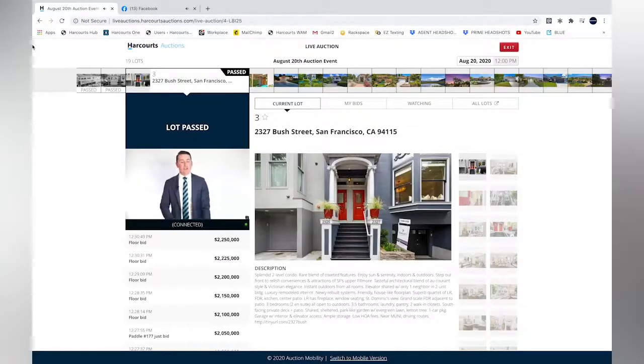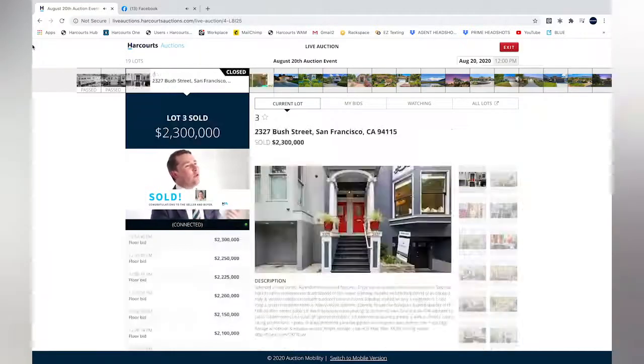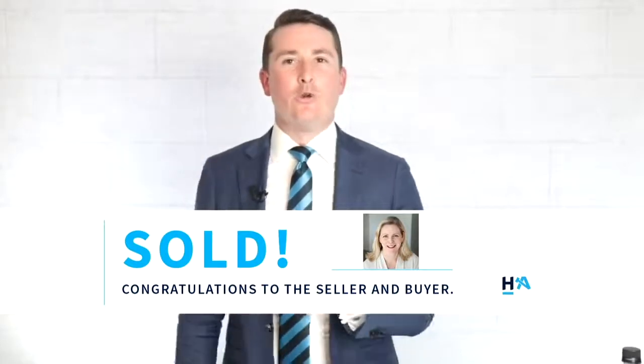Ladies and gentlemen, we are going to move back to lot number three — 2327 Bush Street in San Francisco. Cynthia Cummins, the listing agent. We have managed to speak with our highest registered bidder and bridge a deal together. Our highest bid is at $2.3 million. This property is on the market and we have agreed to sell at $2.3 million. It is going — it is sold! Congratulations to the buyer and their agent. Congratulations to Cynthia the listing agent, and to Charlie and Janet the sellers. A wonderful result — $2.3 million, Bush Street, San Francisco.